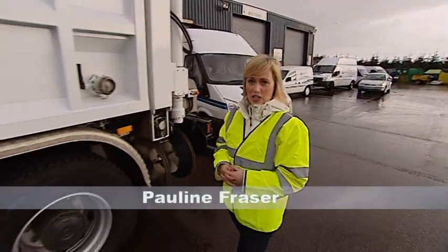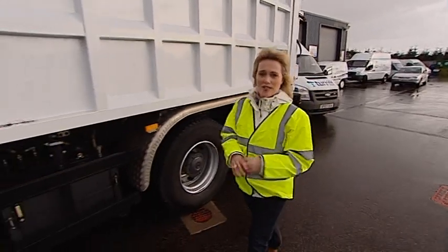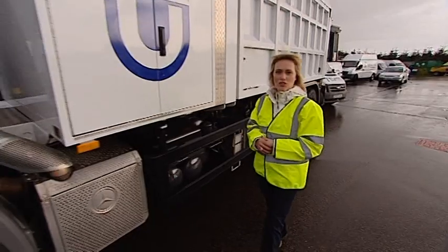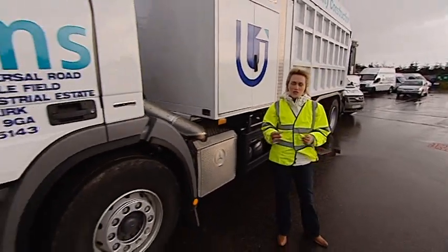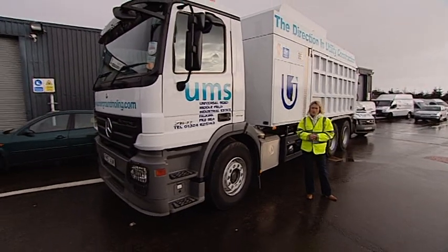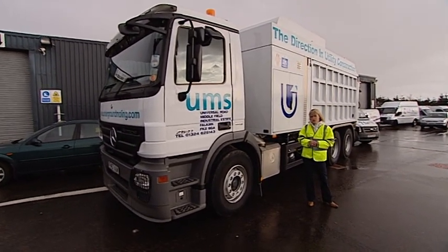Conventional manual and mechanical excavation methods are often slow, disruptive, imprecise and have inherent risks. But now Scottish utility company Underground Moulding Services, which is part of the Turriff Group, has an effective alternative. It's the first company in Scotland to introduce German-built suction excavators to their fleet.